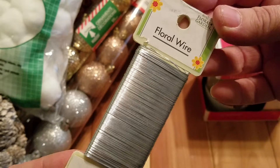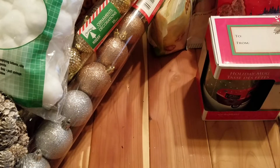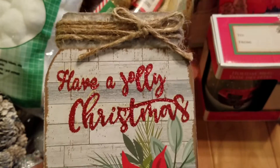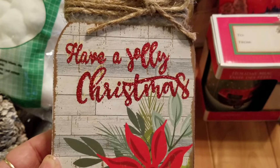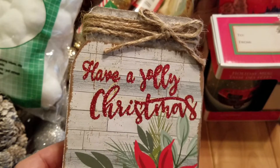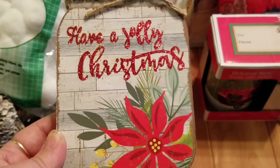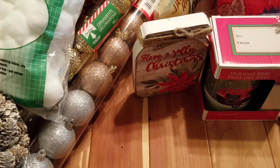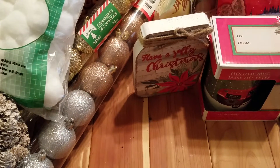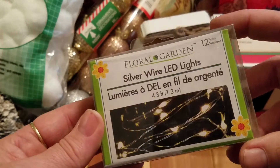Then I also picked up some floral wire since I was running low. I was bummed I was late to the game — I really wanted the one with the red truck on it, but my store only had two more left and this was the only design they had, so I got that for the two-tray.